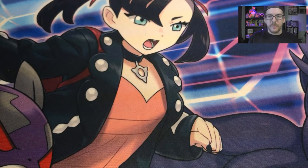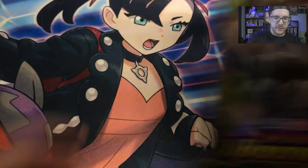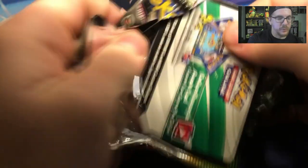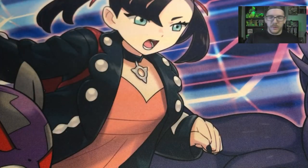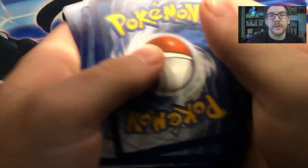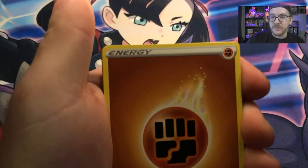Okay, so we're going to get into the opening now. We're going to start with the two Vivid Voltage packs — the Zorua one. The cards we're looking for are the elusive, big, fat Pikachu cards. I want to pull the Rainbow Rare, obviously, and the regular Ultra Rare. It doesn't really matter — just a fat Pikachu — and then I'll be happy.